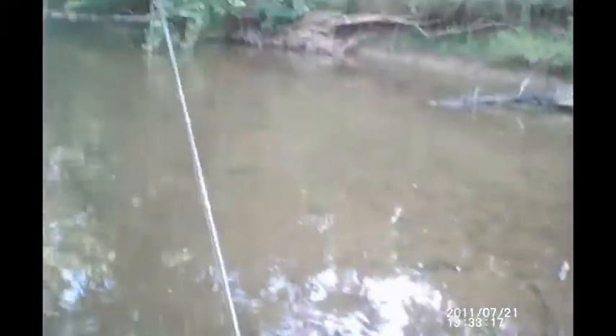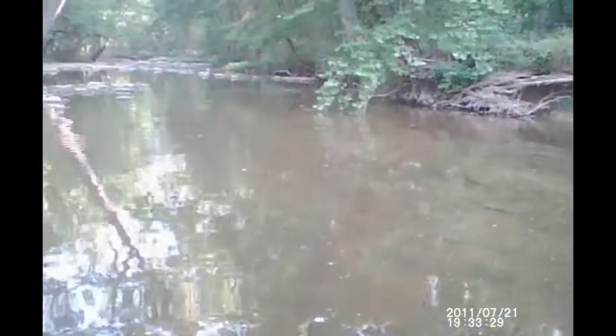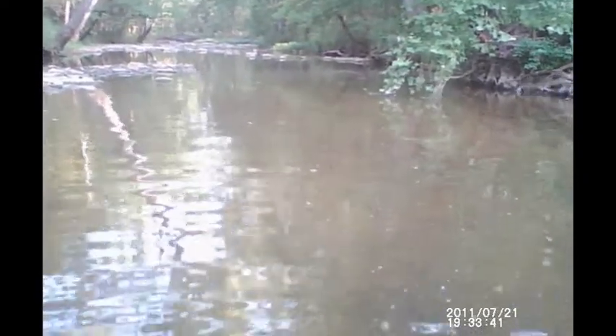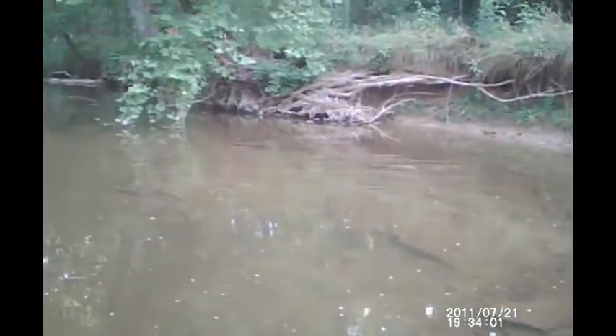There goes a good fish I just spooked out of here. Sometimes if you're not too loud they'll come back — I've been able to have them return to the pool and catch them later. Right down through here is a nice long run. Nope, there goes another one. They're in here — the bigger fish just may not be feeding yet.